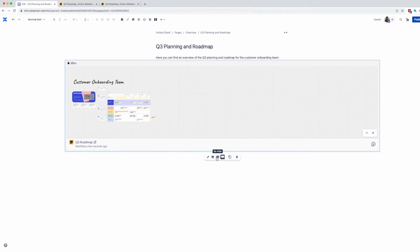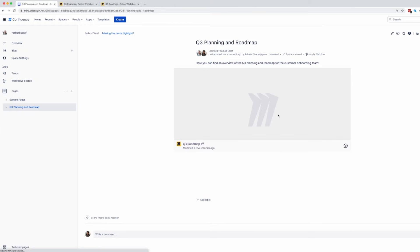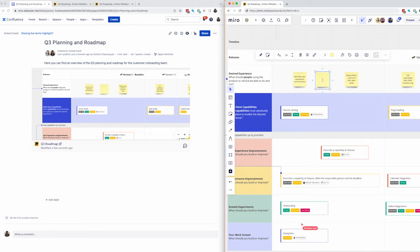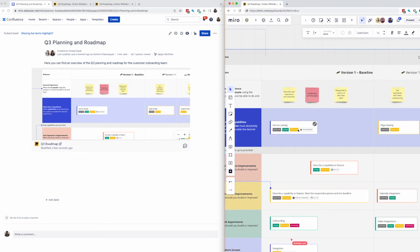Now that the Miro board is embedded onto the Confluence page, the team can interact with the Miro board without having to leave Confluence. They can scroll through the roadmap and zoom in and out to see the different sections of the board. It's also worth mentioning that as they collaborate and make changes to the roadmap on the Miro board, the team and stakeholders can easily see those changes reflected in real time on the Confluence page, ensuring that everyone is always viewing the most up-to-date version.